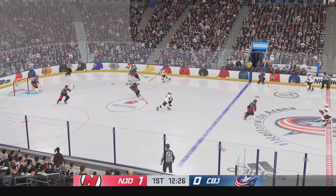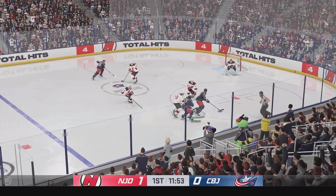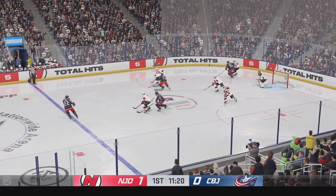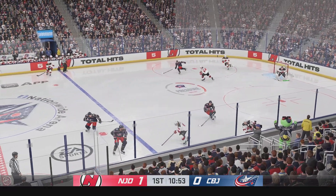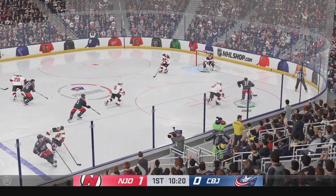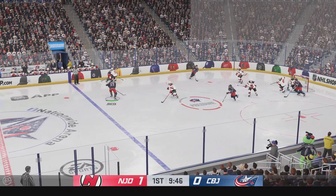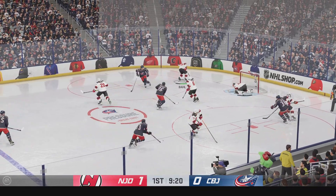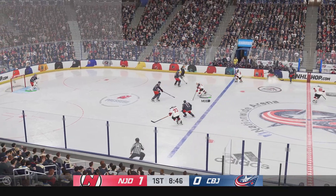Columbus looks to break out in their own end. He takes the dish. The Blue Jackets play it along the boards. A chance in front — what a stick save. Taken by Marino. Columbus looks to get things going, works it across to Bean. They've really ratcheted up the intensity here now in the offensive zone, and they skate it out of the danger zone.